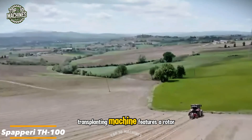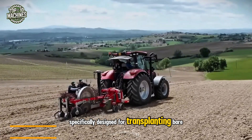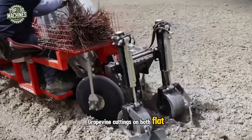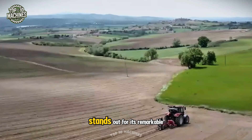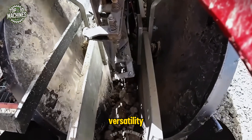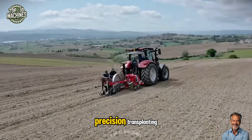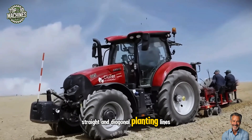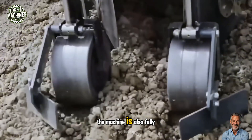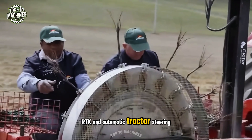This seedling transplanting machine features a rotor system with clamps, specifically designed for transplanting bare root grapevine cuttings on both flat and sloped terrain. The TH100 from SPAPERI stands out for its remarkable versatility, flexibility, and high productivity. It's an essential tool for precision transplanting, especially when cross-checking straight and diagonal planting lines. The machine is also fully compatible with GPS, RTK, and automatic tractor steering systems.